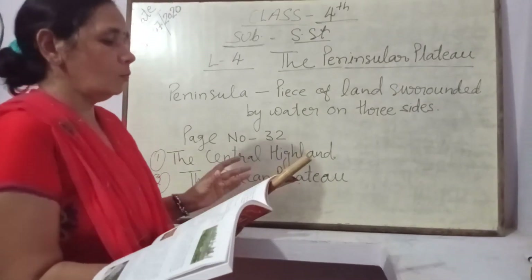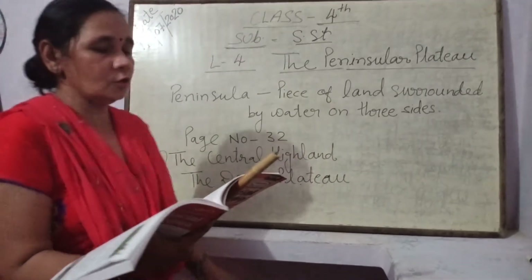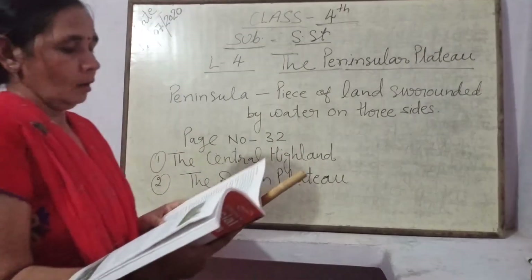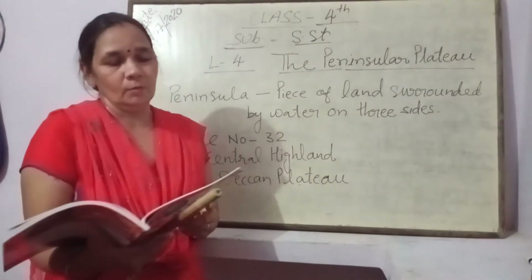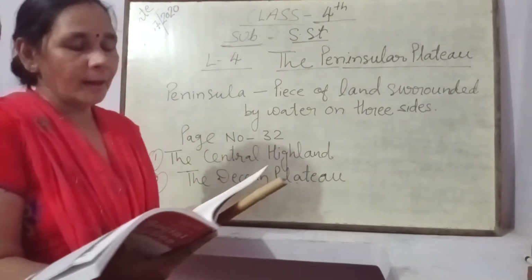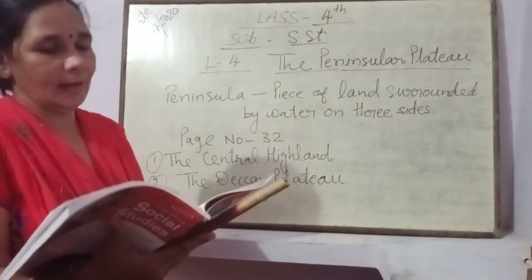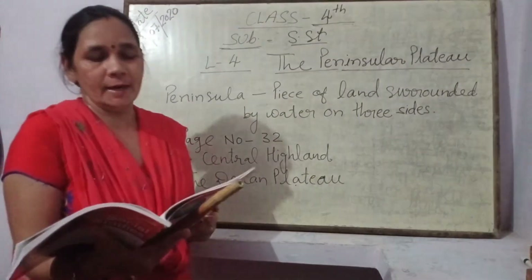यह था topic Central Highland। अब come करते हैं next topic — Deccan Plateau पर। Peninsular Plateau का वो part जो Vindhya range के south में स्थित है, उसको हम बोलते हैं Deccan Plateau।